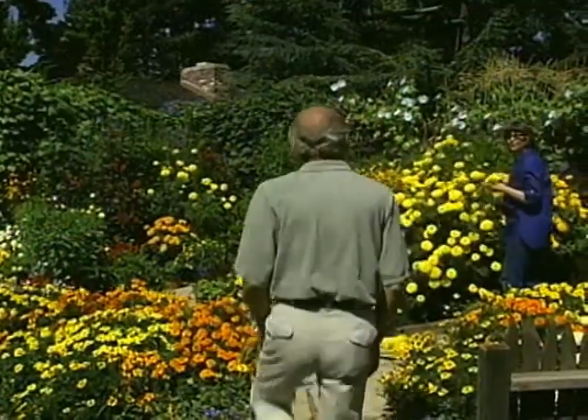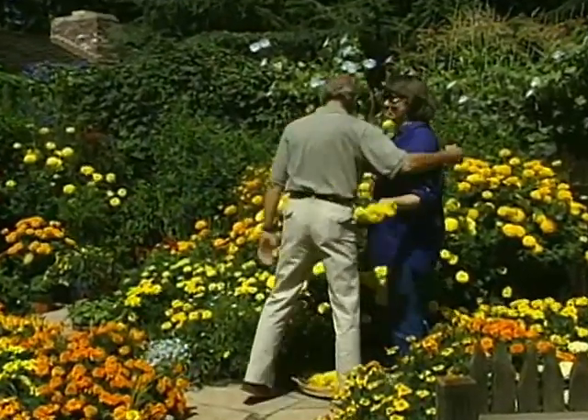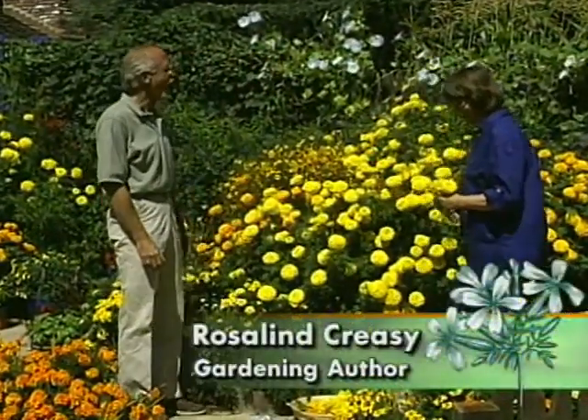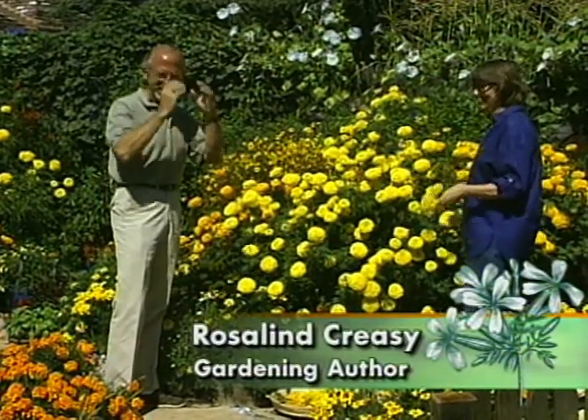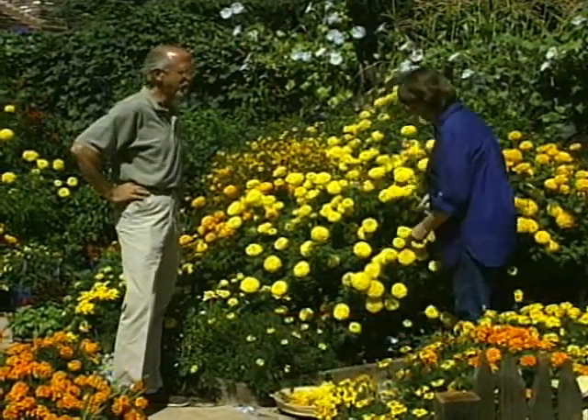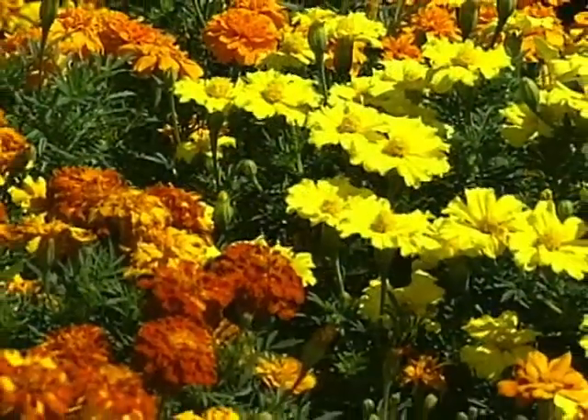Hey there, Ros. How you doing? How nice to see you. I think the only thing I can say about this is — wow. And where are your sunglasses? Yeah, where are my sunglasses? I need them. You have got one heck of a garden going here, and it's almost all marigolds, isn't it? It's amazing.